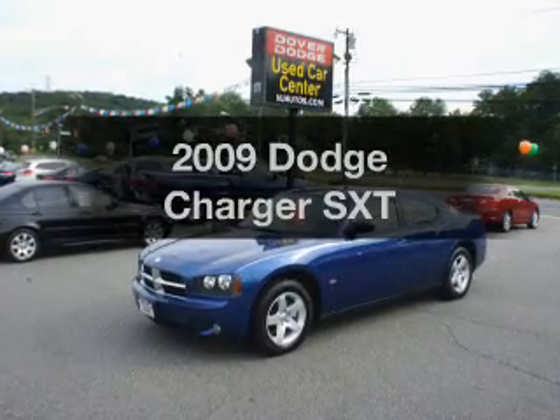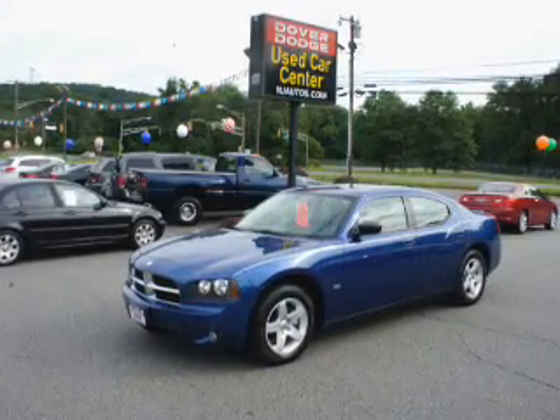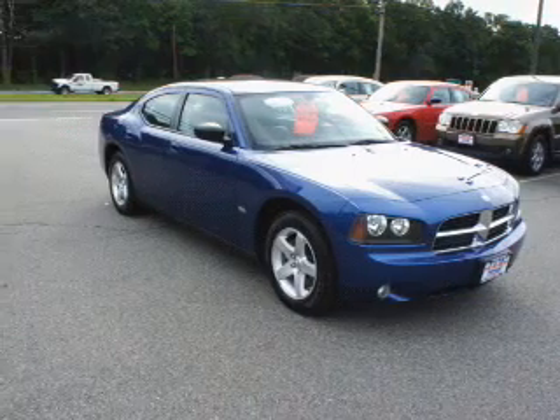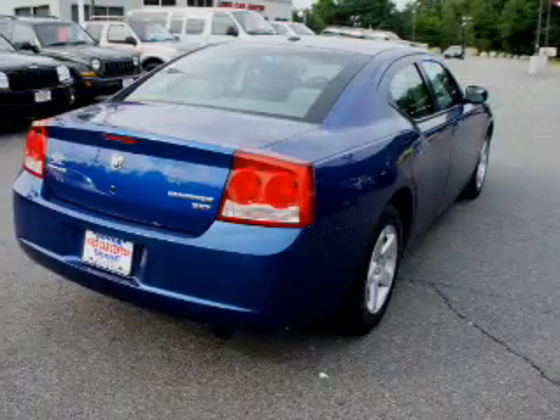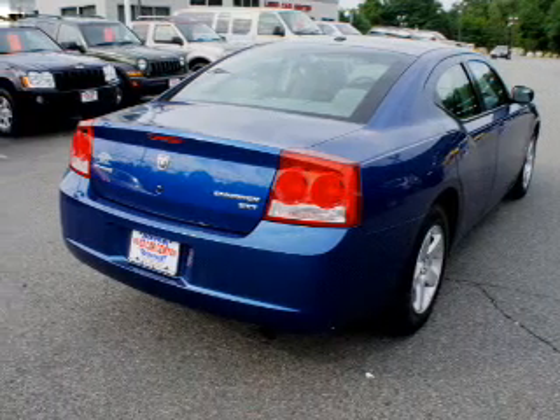Check out this 2009 Dodge Charger. This is the set of wheels you've been looking for, with a solid 6-cylinder engine that responds smoothly to its automatic transmission. Stand out from the crowd with premium wheels.